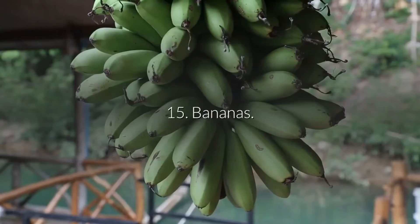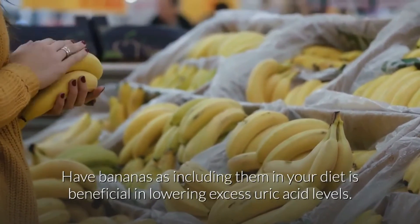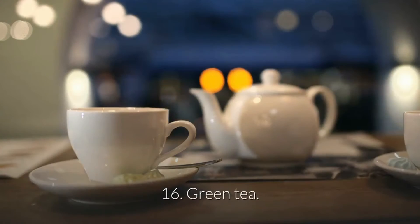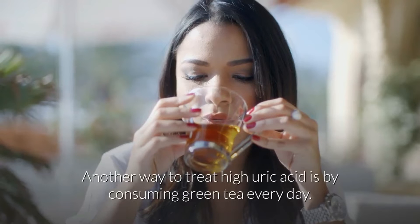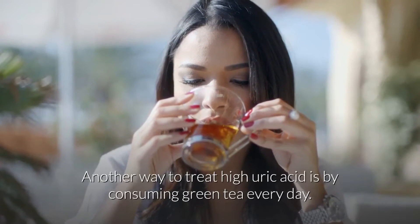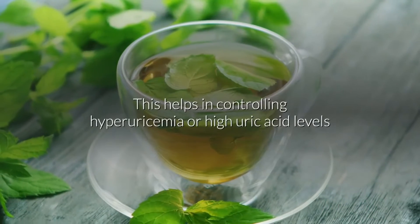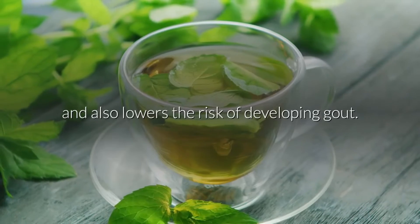15. Bananas. Have bananas, as including them in your diet is beneficial in lowering excess uric acid levels. 16. Green tea. Another way to treat high uric acid is by consuming green tea every day. This helps in controlling hyperuricemia or high uric acid levels and also lowers the risk of developing gout.